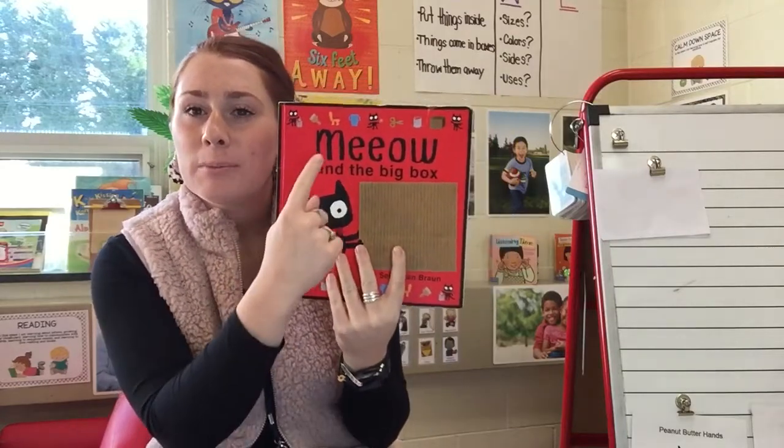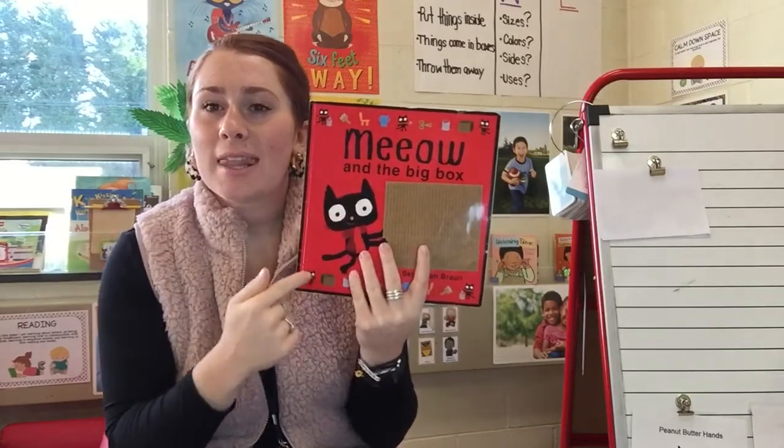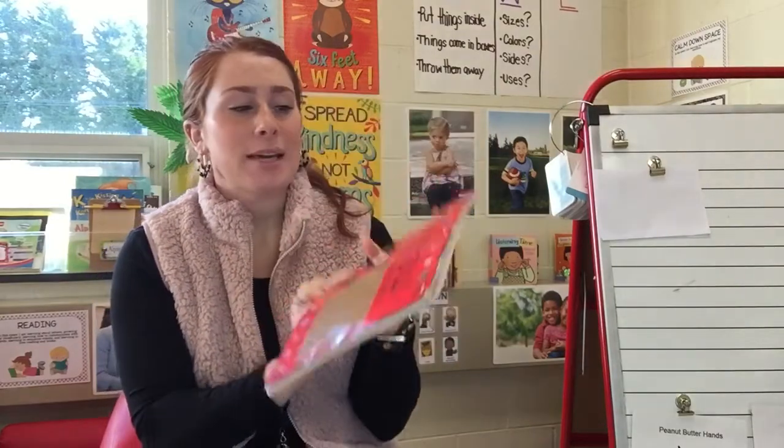So remember, this book is called Meow and the Big Box. This is the title of the book. And this right here, friends, the front of the book is called the cover. So again, the title is Meow and the Big Box.